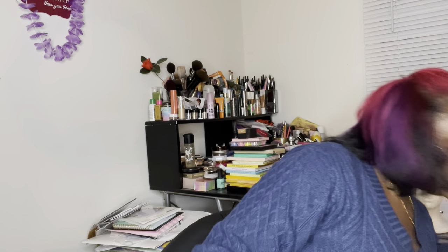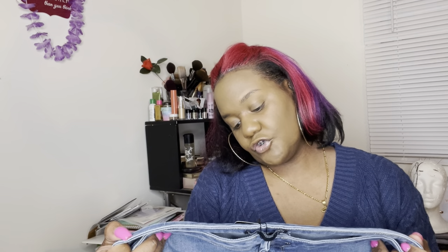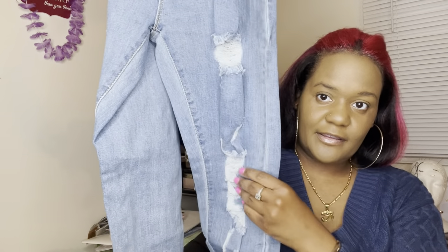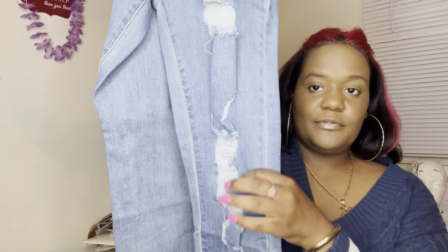I did get a couple pairs of jeans from Pretty Little Thing — this is the first time I've ever bought jeans from them and I was really surprised by how they fit, so I'll definitely be ordering more. They're super super stretchy up here, give you plenty of room. These are the light wash distressed disco skinny jeans — see the rips and tears. I absolutely love these. I think they'll go well with the pink cami for a night out or date night.